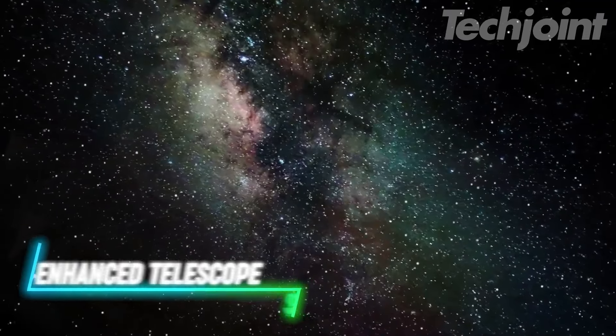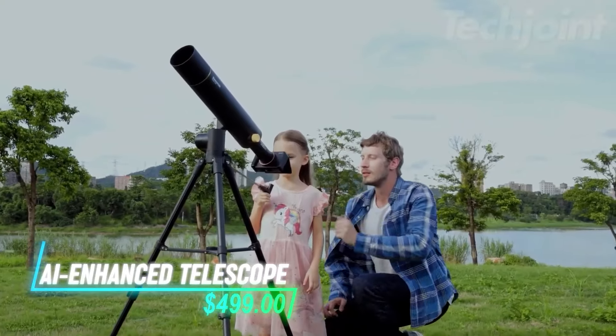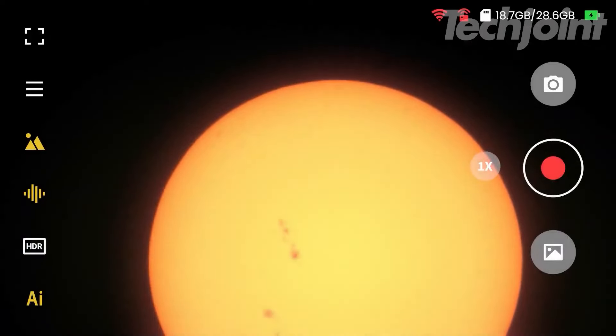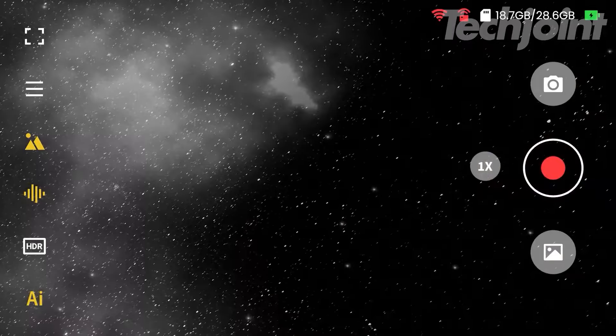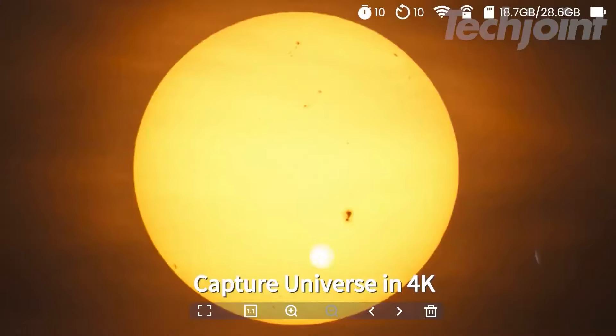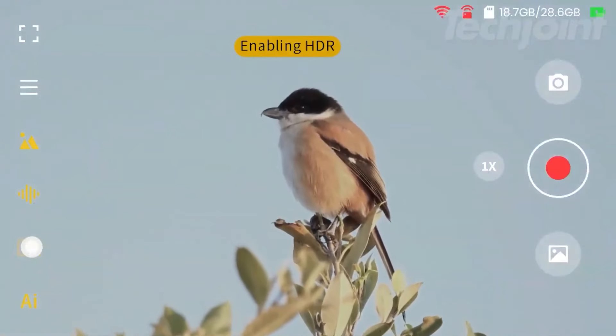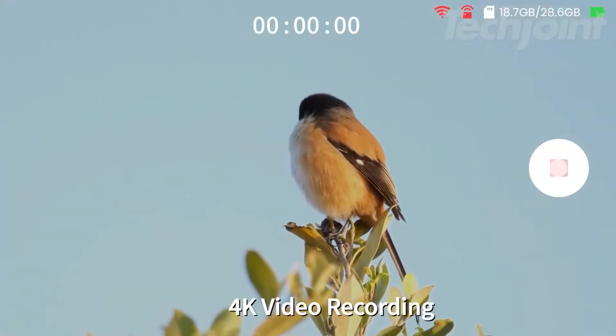Have you ever wanted to see the stars in a way that feels easy and natural? This telescope lets you view everything on a touch screen that shows what the telescope sees in real time. It takes photos and videos of what you see, and the built-in technology helps make the images look clearer. You can also use a remote control to take pictures or record videos from a distance.